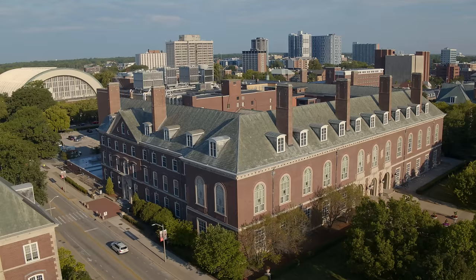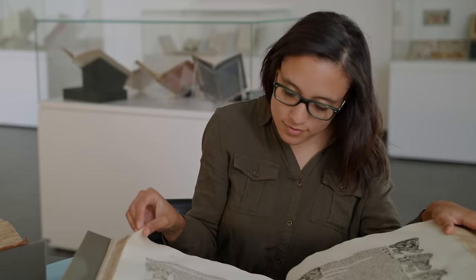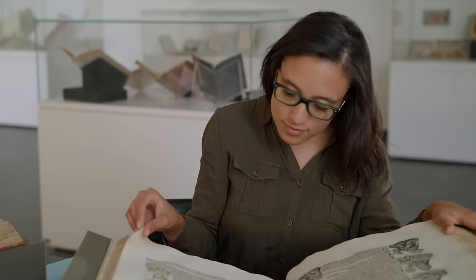Heading south to the end of Wright Street, we run directly into the main library. This is home to what we call the Stacks and our rare book library. Fun fact: UIUC has one of the largest library collections in the country, housing over 14 million volumes.